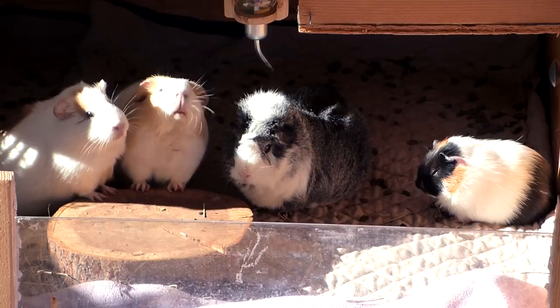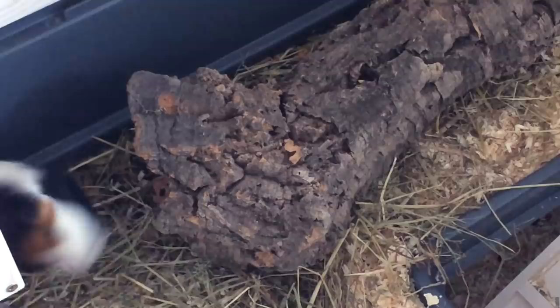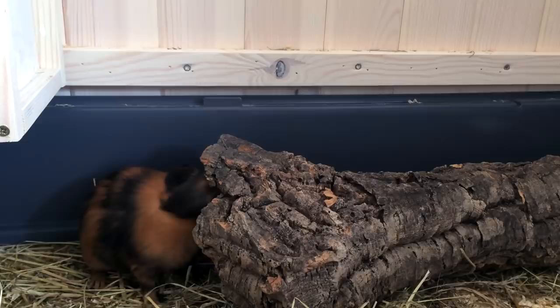Buying small hides was another mistake. I bought really small willow bridges and a cork tunnel at first because Pebbles and Frida were tiny and seemed lost even in those hides. A few weeks later I had to buy everything new, and with the willow bridges I had to go up three sizes. I could have saved myself a lot of money if I had taken into account that my guinea pigs were going to grow.